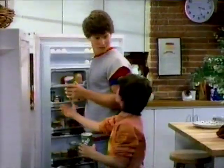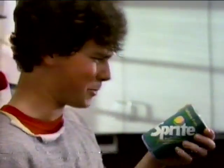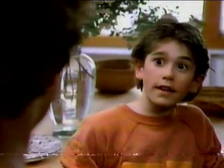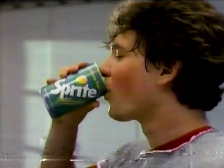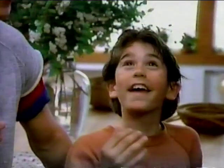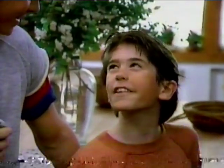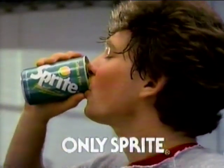Hey, where's the 7-Up? Didn't they teach you anything in college? Sprite tastes better than 7-Up — they even proved it in a taste test. More people chose Sprite. It's the only caffeine-free soft drink with lemon. Not bad, kid. It's only Sprite for you.